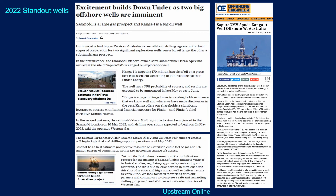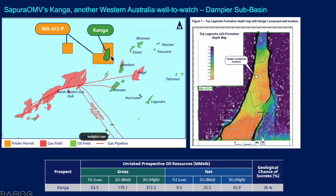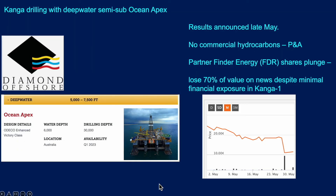The Offshore Engineer reported recently that the Kanga-1 well has spudded. Kanga is located just to the northeast of the North Rankin gas hub in WA-412-P. The prospect at the top Legendre formation, shown on a depth map, looks like a large horst with a culmination and up to about 170 million barrels of prospective resource in the most likely case, with quite a range on either side. We now know that unfortunately, well results announced in May showed no commercial hydrocarbons found. The well has been plugged and abandoned. For partner Finder Energy, the shares plunged, losing about 70% of their value on the news of this dry hole.